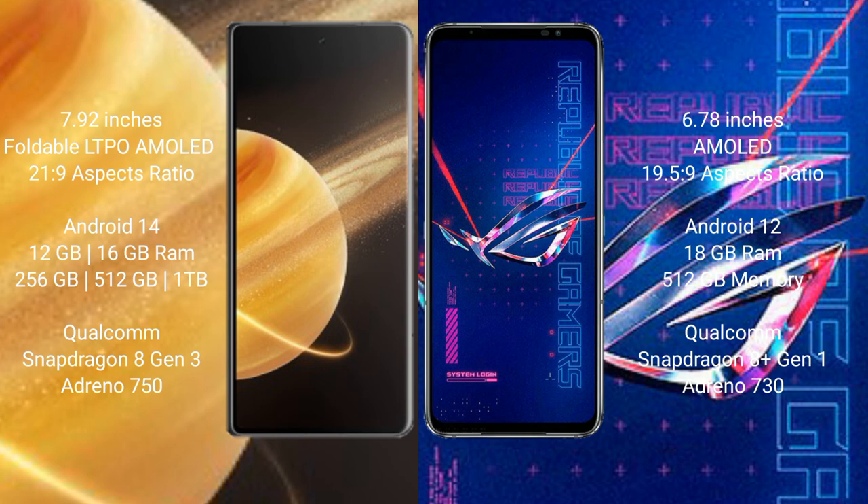The Honor Magic V3 also offers up to 512GB or 1TB of internal storage, powered by the Snapdragon 8 Gen 3 processor with an Adreno 750 GPU. The Asus ROG Phone 6 Pro comes with 18GB of RAM and 512GB internal storage, powered by the Snapdragon 8 Gen 1 processor with an Adreno 730 GPU.